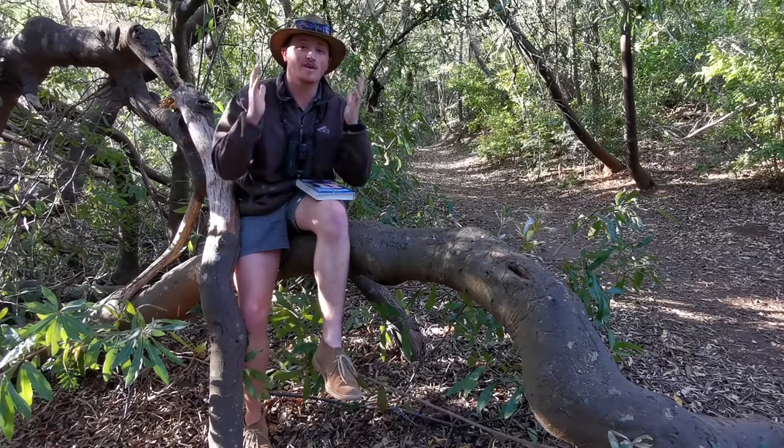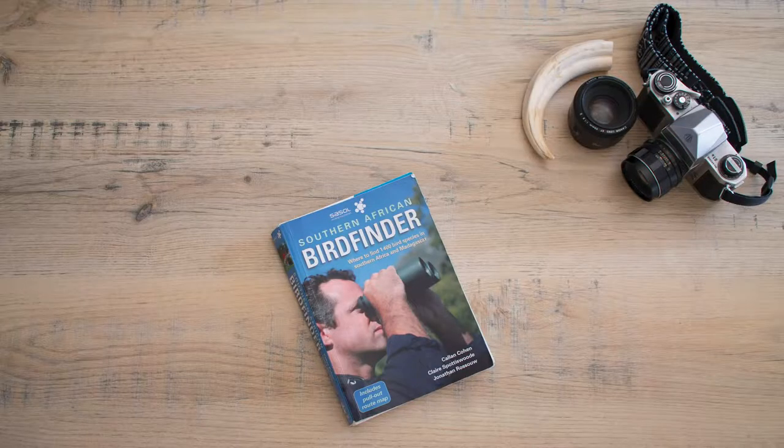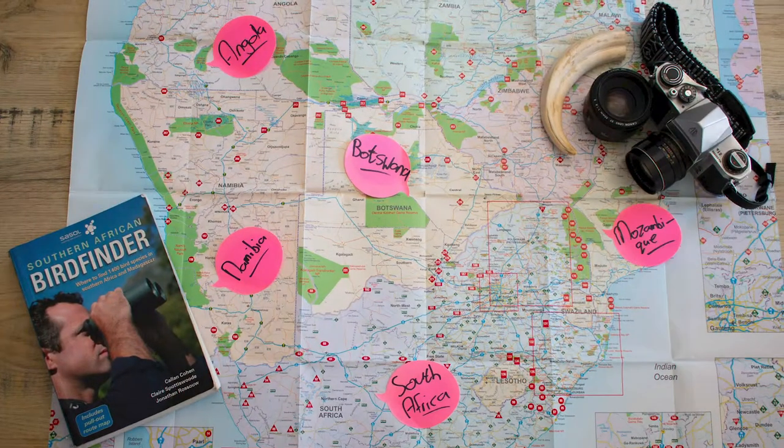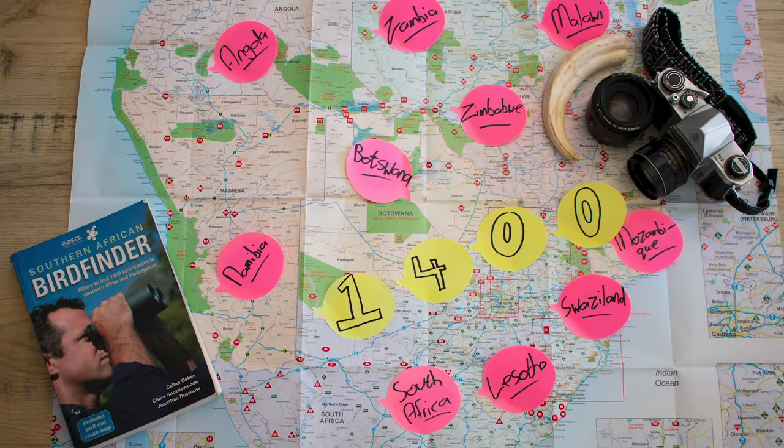Now if you have no idea what it is, that's also okay. The Southern African Bird Finder field guide is a comprehensive guide to key birding sites all over southern Africa and Madagascar. Covering 1,400 bird species, it's the most comprehensive guide available to find birds in the sub-region.